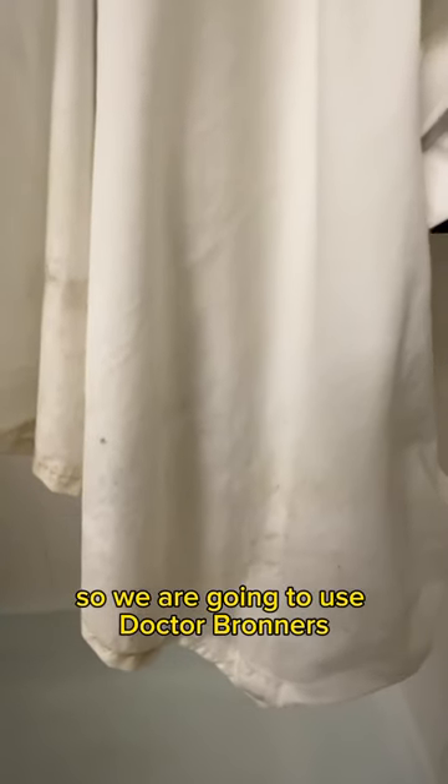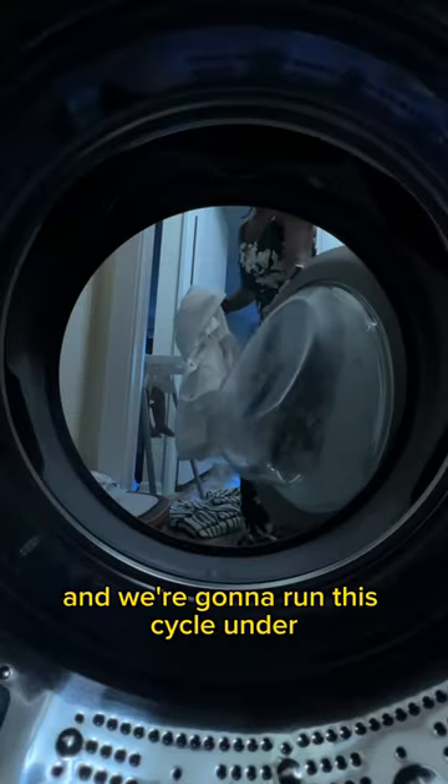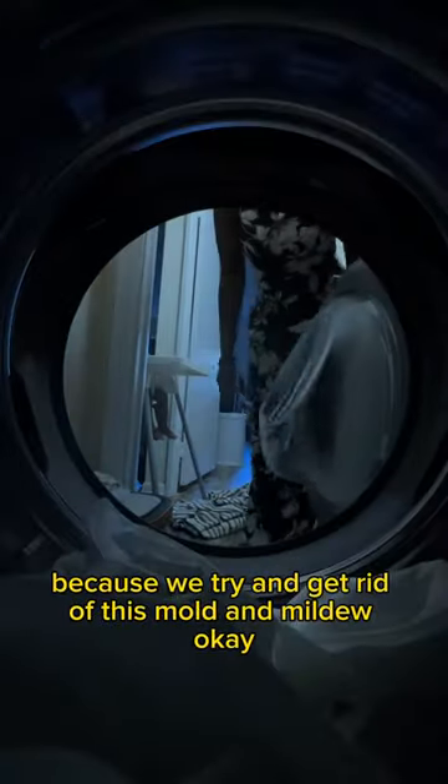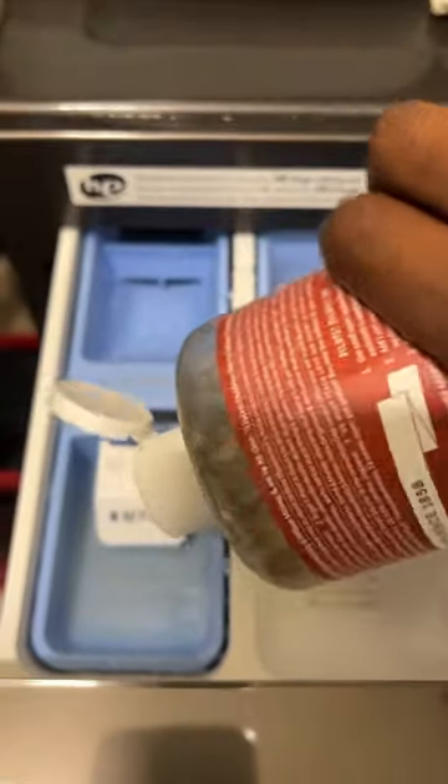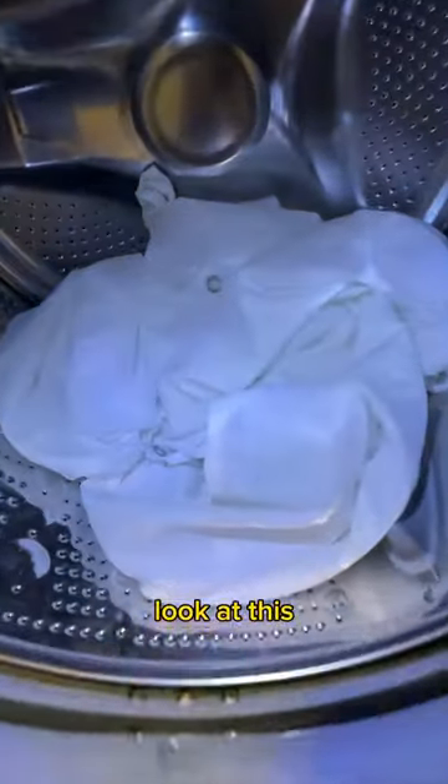So we are going to use Dr. Bronner's and run this cycle under extremely hot conditions to try and get rid of this mold and mildew. After two hours, look at this — it's clean!